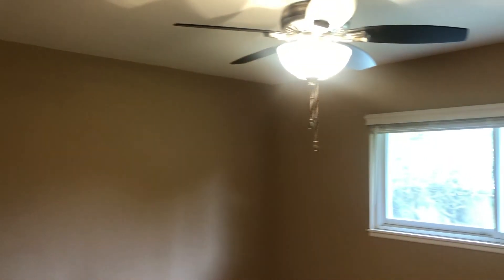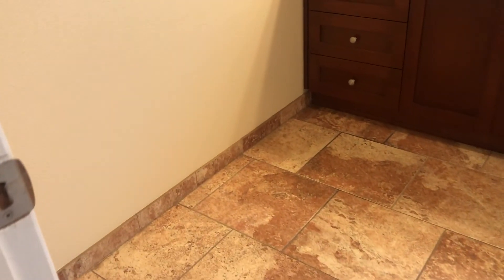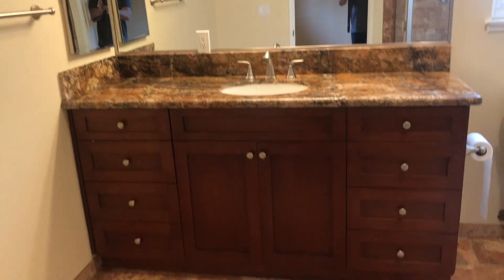And then the master bedroom, once again sharing the beautiful wood flooring and mirrored wardrobe doors, plus a ceiling fan. The master bath has also been remodeled with a large vanity, granite countertop, and tile shower.